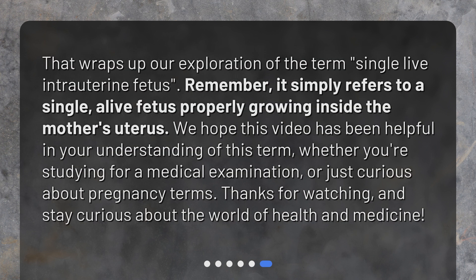That wraps up our exploration of the term single live intrauterine fetus. Remember, it simply refers to a single, alive fetus properly growing inside the mother's uterus. We hope this video has been helpful in your understanding of this term, whether you're studying for a medical examination or just curious about pregnancy terms. Thanks for watching, and stay curious about the world of health and medicine.